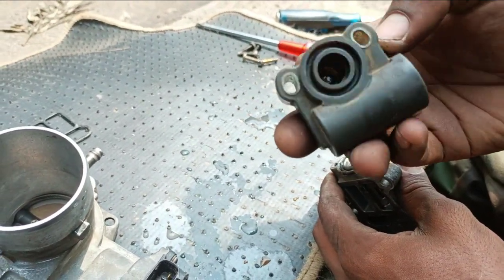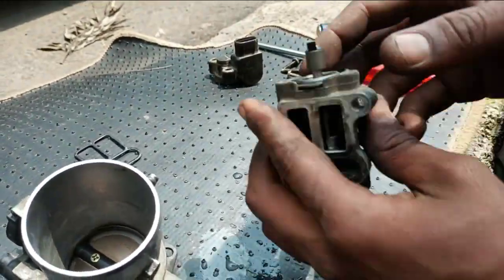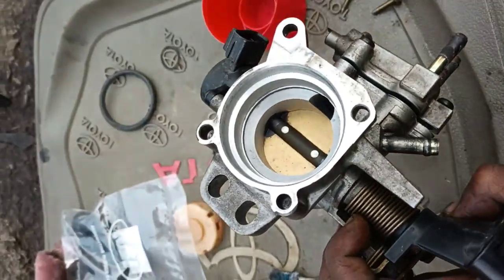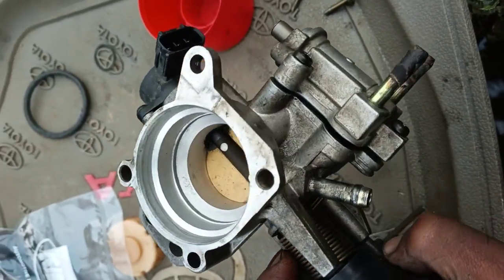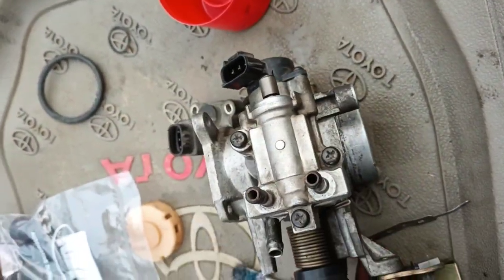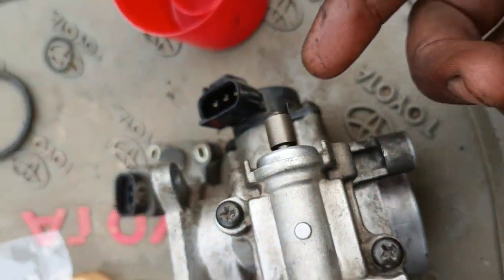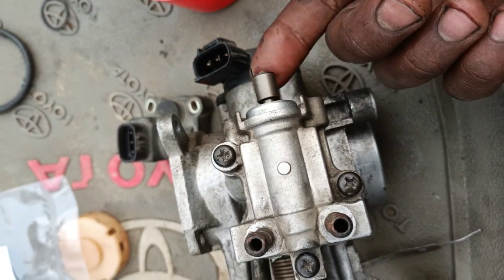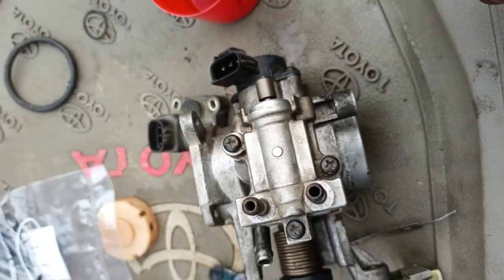Number 10: Hesitation. Hesitation is similar to poor acceleration, but it is often more pronounced. Your car may hesitate or bog down when you try to step on the gas, and it may feel like it is about to stall. A dirty throttle body is often the cause of these problems, as it can restrict airflow to the engine.